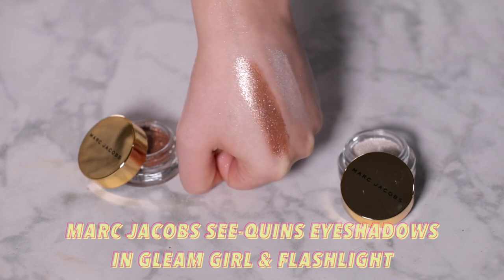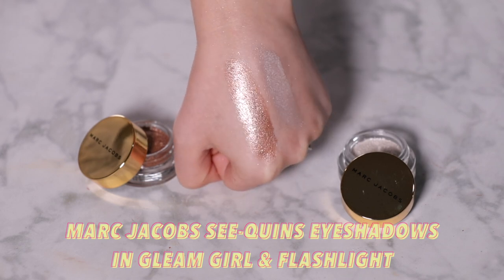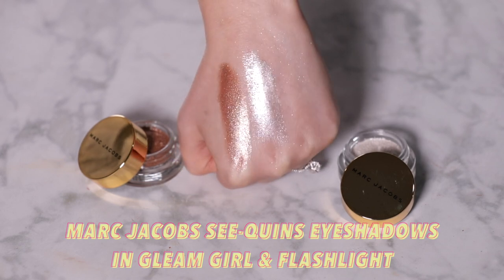The Marc Jacobs Sequins — I did a full video showcasing all the shades, which I'll link on screen. These are actually quite pigmented, more so than many of the options here, but I love two shades specifically as top coats. When you put your finger into the pan it feels a little more crumbly and loose than the Hourglass, but it gives you a much more textured eye with real statement shine. Gleam Girl is my favorite shade — I would put Gleam Girl on any eye look; I think it improves everything.